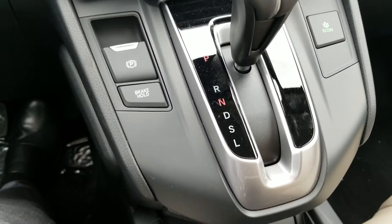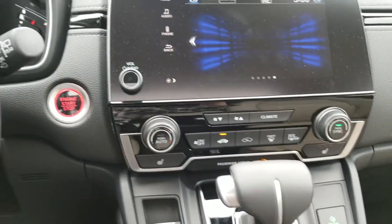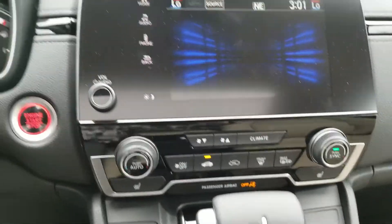Electronic power brake. Brake hold. The econ button helps save more gas. You have your Apple CarPlay and Android Auto on here, which I'm going to show you right now.